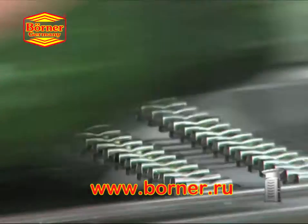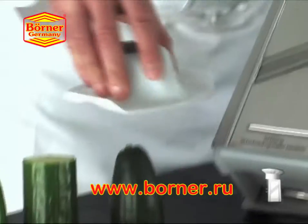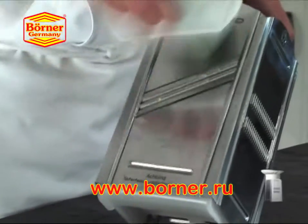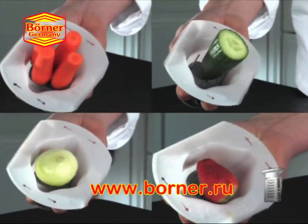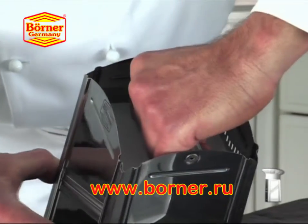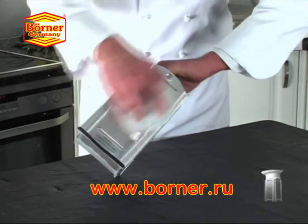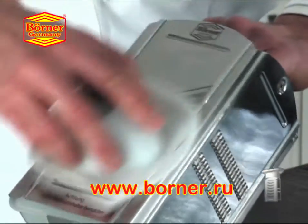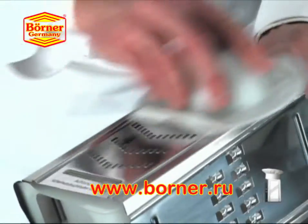The precision blades deliver fine julienne strips with the same ease as classical slices in all varieties and from almost any produce or cheese. The original Borner safety holder helps you process all foods safely and to the last bit. Enjoy maximum comfort while slicing with grip protection, while the safety holder glides easily along the unique slide rails, even when processing large pieces like this cabbage.